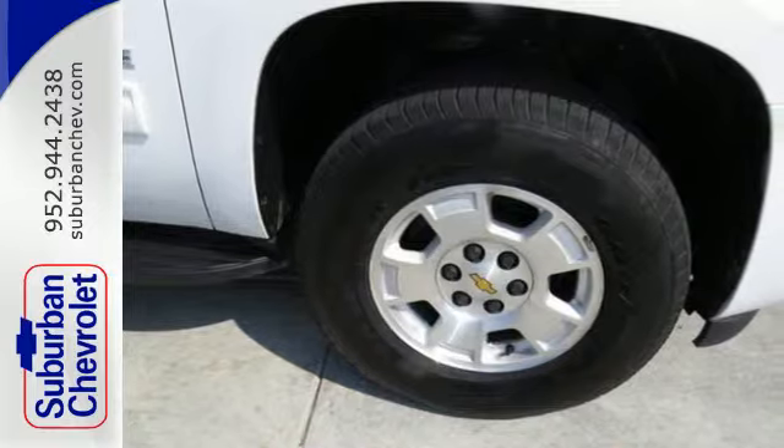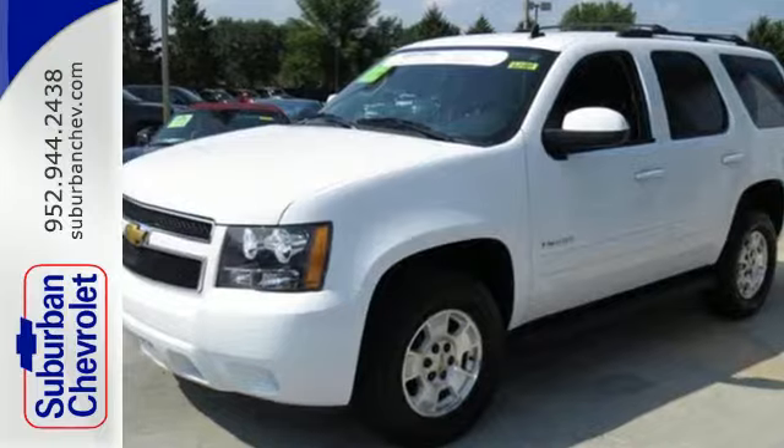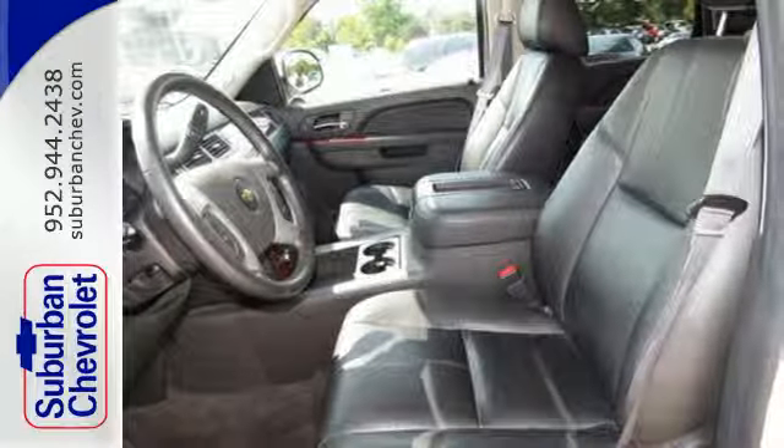It's powered by a Vortec V8 engine and includes a trailer hitch receiver, stability and traction control, fully automatic headlights and reverse sensing system.